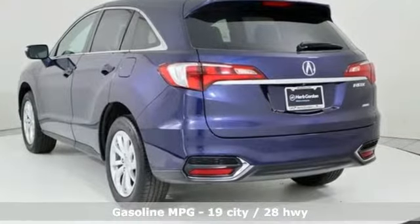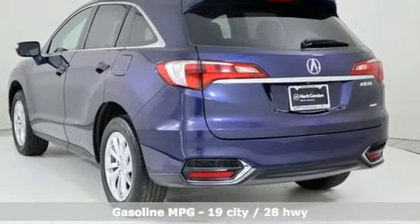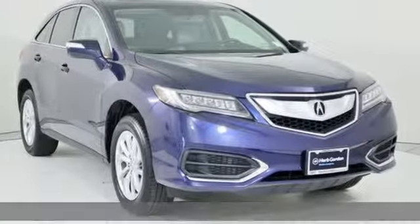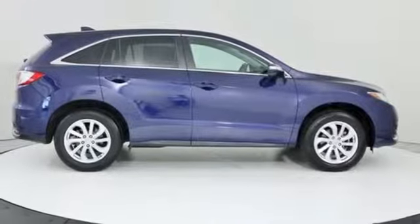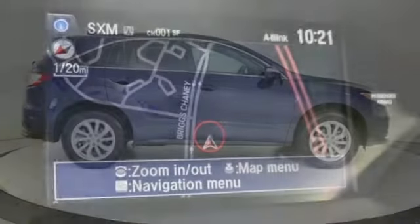V6 engine, gas pressurized shocks, external memory control, doors and push button start proximity key, front heated leather bucket seats.